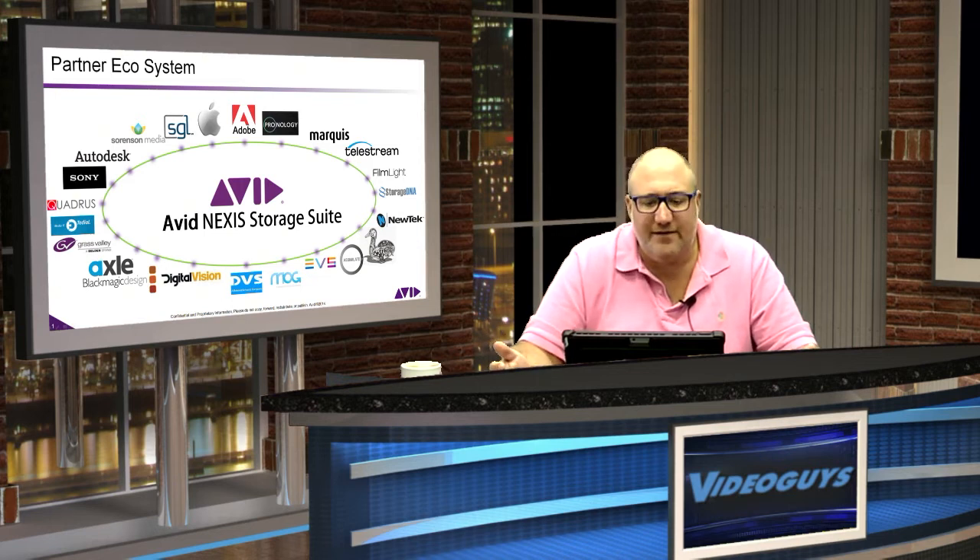Please remember, even though this bundle includes Avid software and hardware, the Nexus Pro and the DNX-IO support Adobe Creative Cloud, Apple FCPX, DaVinci Resolve, and even Grass Valley EDIUS. You can mix and match NLEs, Macs and PCs, desktops and laptops. It's really flexible and configurable.